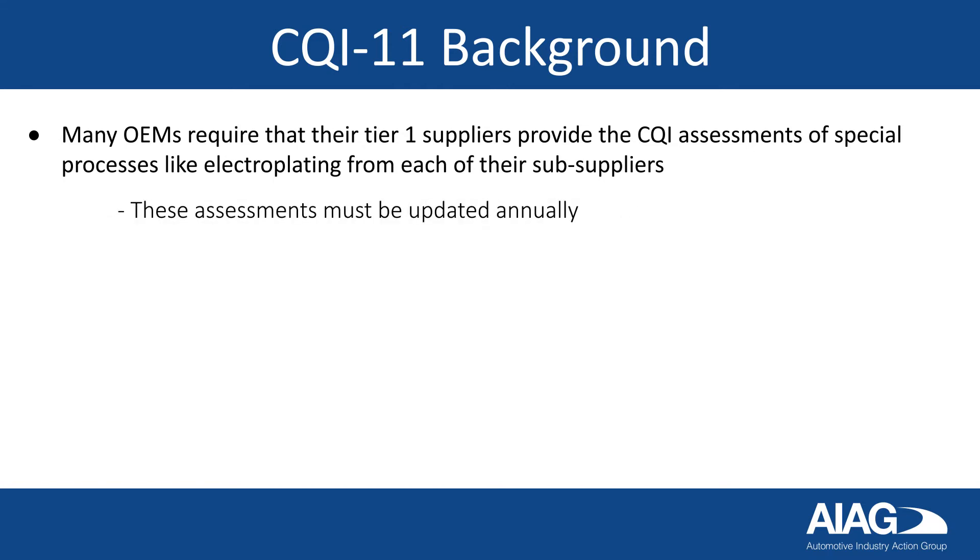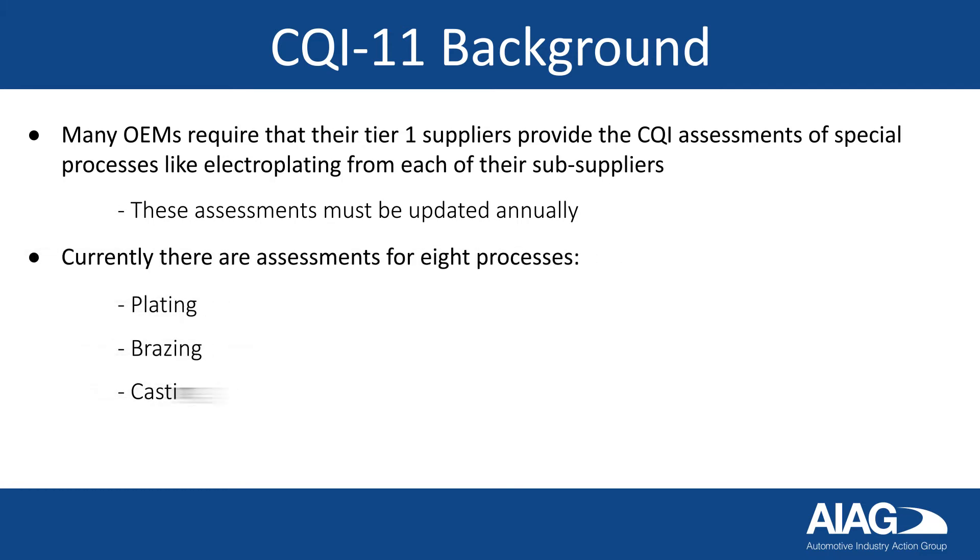These assessments must be updated annually. Currently, there are assessments for eight processes: plating, brazing, casting, coating, heat treat, molding, soldering, and welding.